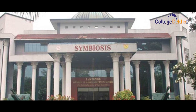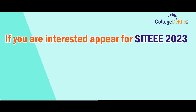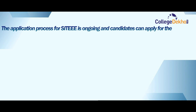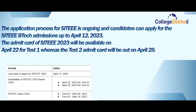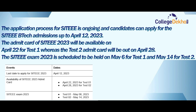Let us look at the important dates related to SIT-EEE 2023, the admission process, and the exam pattern. Candidates can apply on the official website sct-test.org. Those who successfully complete registration will be issued admit cards. The application process is ongoing and candidates can apply for SIT-EEE BTech admissions up to April 12, 2023. The admit card for Test 1 will be available in April 2023, and the Test 2 admit card will be out on April 28th.